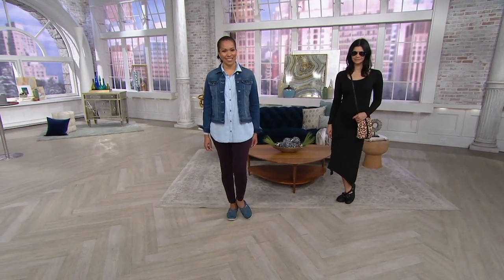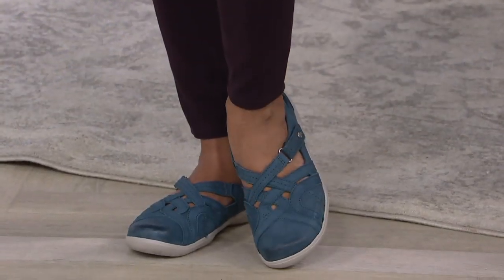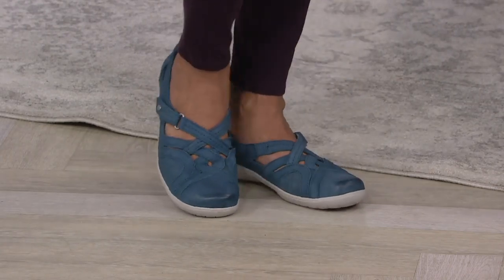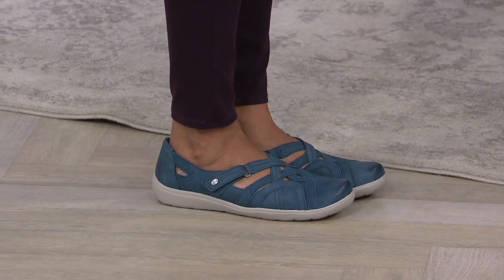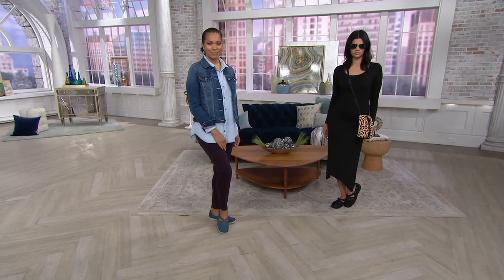In medium widths we have sizes 5 through 12, and in wide widths sizes 6 through 11. Get your leather shoe for $50 and take advantage of the EasyPay with your credit card, which would be $12.50 a month billed to your card. Over 300 pairs were ordered just in the few minutes we've been talking.